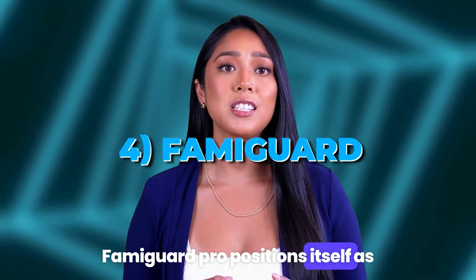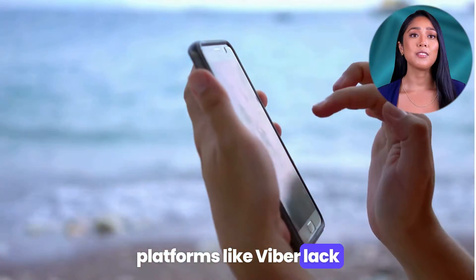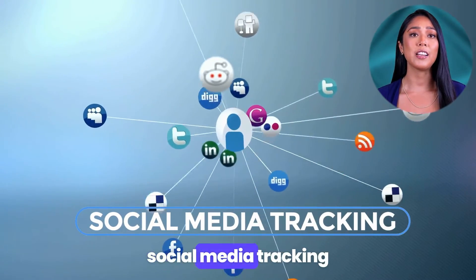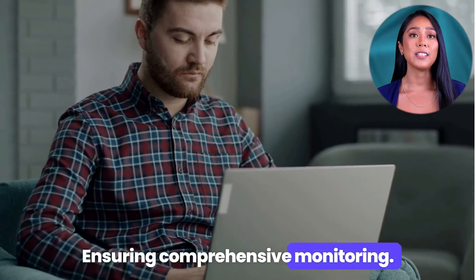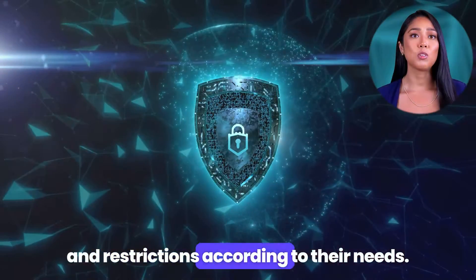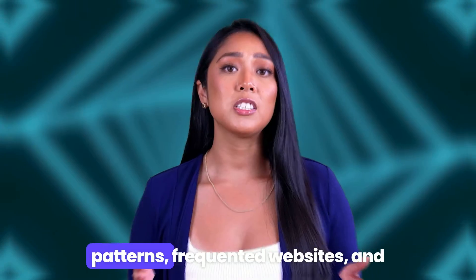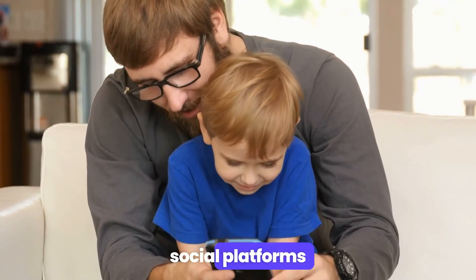Number four: Famigard. Famigard Pro positions itself as a leading phone tracker and parental control app, filling the void where social platforms like Viber lack built-in parental controls. It offers a tailored solution for parents seeking to monitor and manage their children's digital interactions securely. Features — social media tracking specifically targets platforms without native parental controls, like Viber, ensuring comprehensive monitoring. Customizable controls provide a range of options for parents to tailor monitoring and restrictions. Real-time alerts offer instant notifications about potentially harmful activities. Detailed reporting offers insights into usage patterns, frequented websites, and social interactions. Pros: specifically designed to monitor social platforms that lack parental controls.